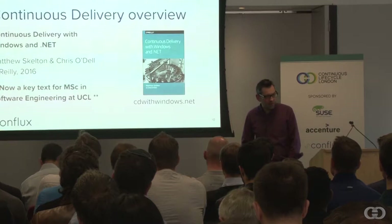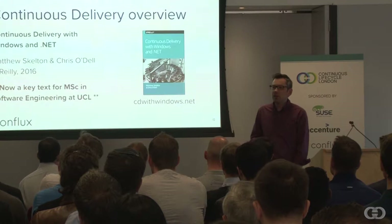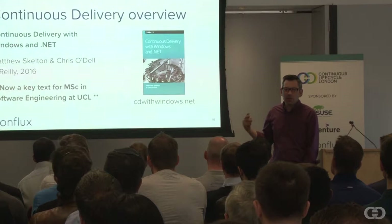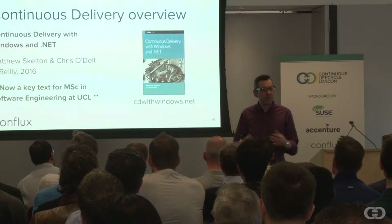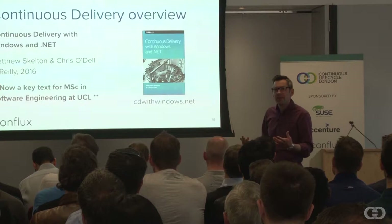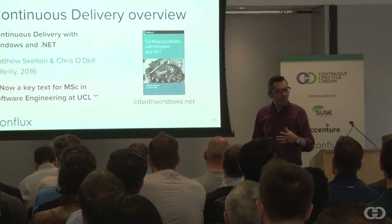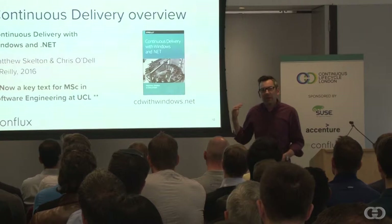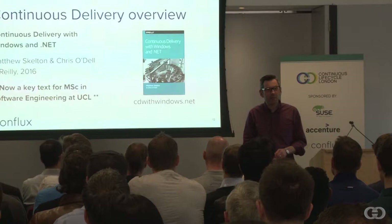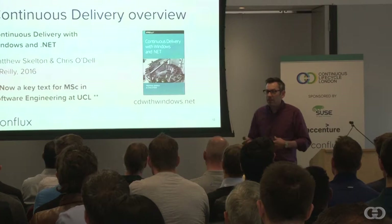I actually wrote a book a few years ago called Continuous Delivery of Windows and .NET. Even if you're not in a Windows and .NET world, this book is actually quite useful. It was picked up by a course leader at UCL in London, and it's one of the key texts for the master's course in software engineering there, because the way it explains continuous delivery concepts is very straightforward and transparent. You can download a copy on O'Reilly Safari, or buy a printed copy at cdwithwindows.net — it's really useful for getting colleagues in different departments up to speed.